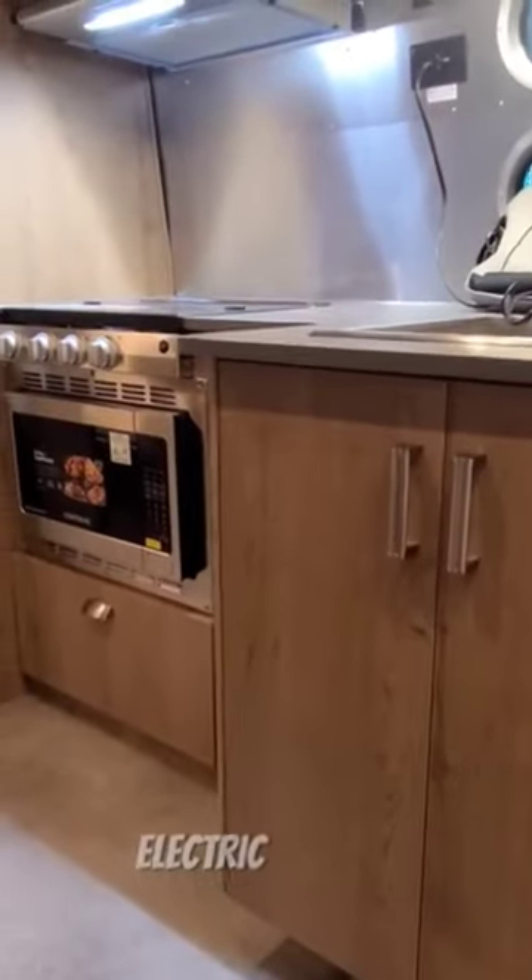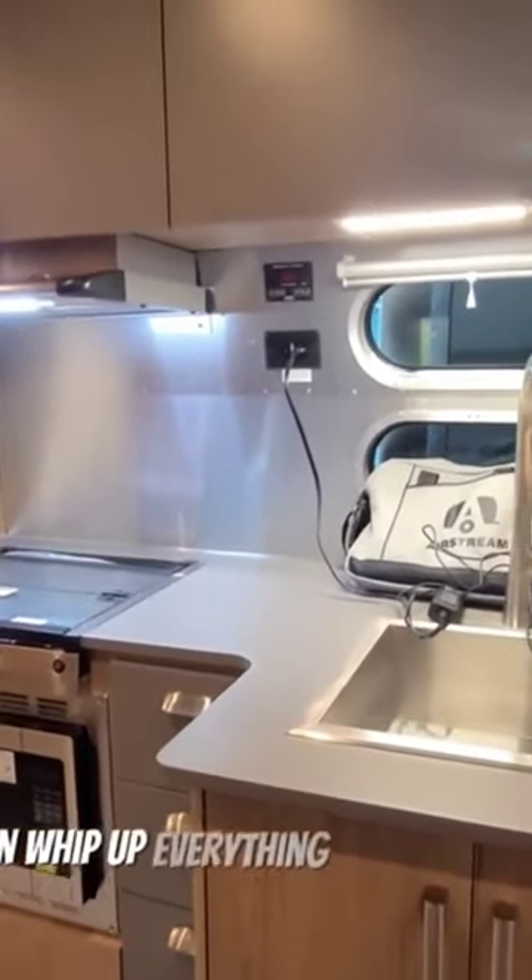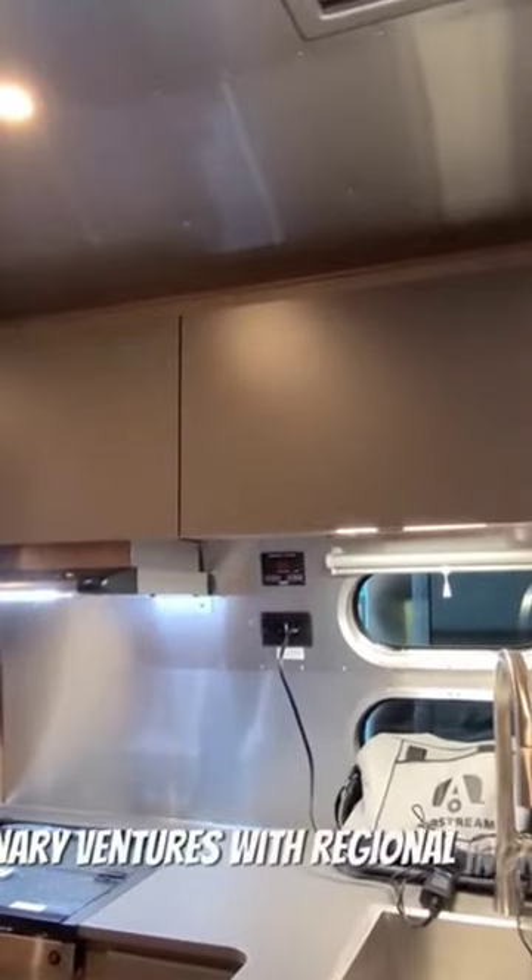A three burner stove, electric freezer fridge combo, and a deep sink anchor the galley, where it can whip up everything from on-the-go snacks to culinary adventures with regional ingredients.